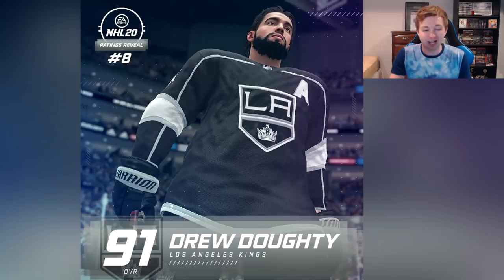Next up at number 8 is Drew Doughty — this one has definitely had some controversy around it. 91 overall, which I believe makes him the second highest rated defenseman in the game. Personally I do think it's a little bit high, but Doughty's not as bad as some people are saying. He is still a really good defenseman, just not number two. I'd say he's probably more like top 10 opposed to the second best.